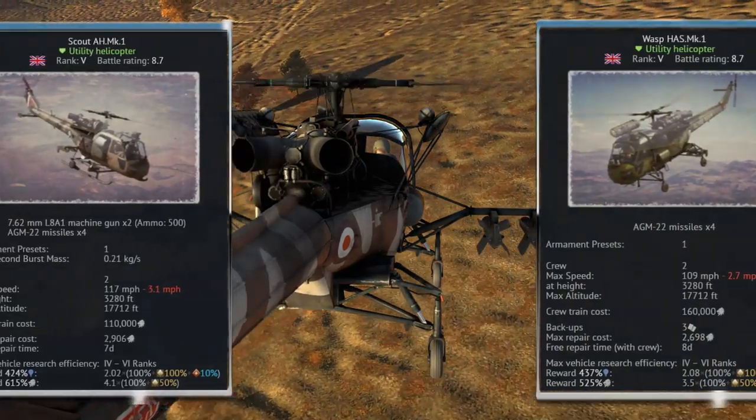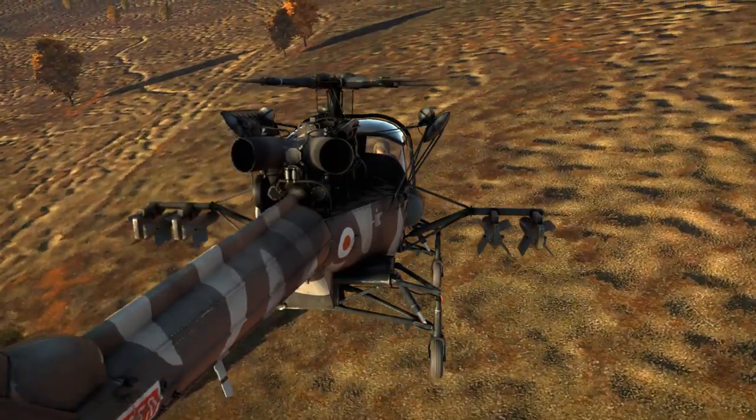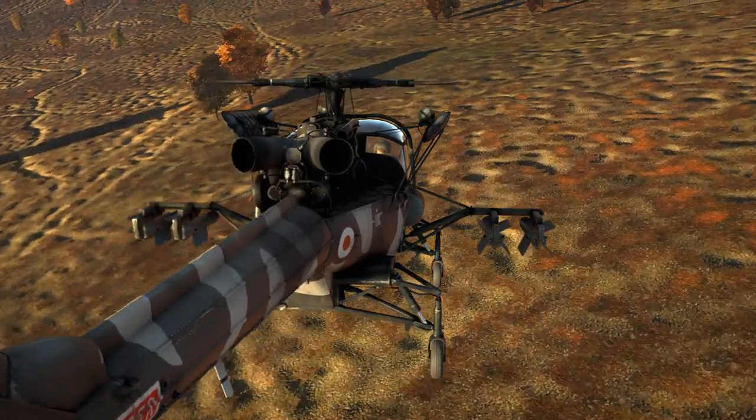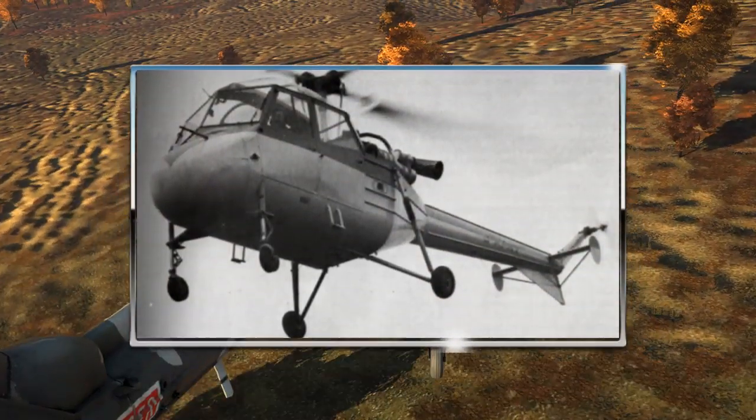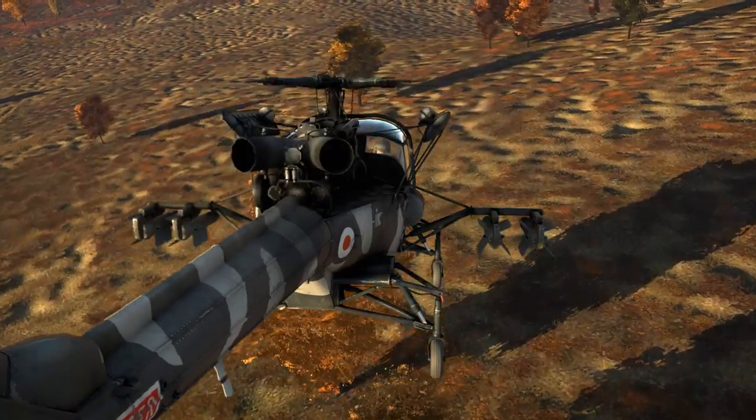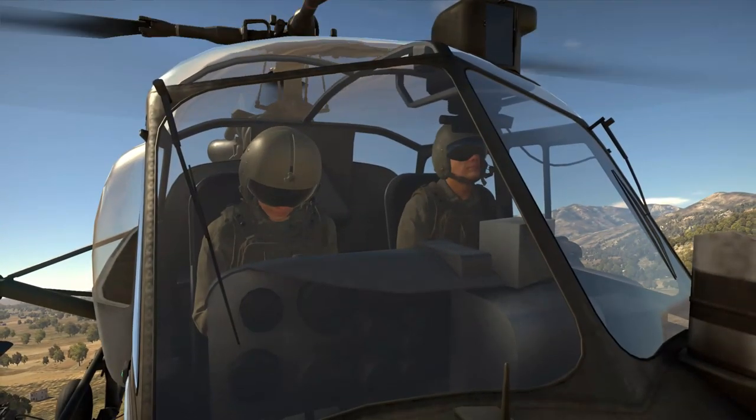From a quick glance you can easily tell that these helicopters are related. Historically, both of these are derived from the Saunders Roe P531 helicopter, which is obvious as the basic airframe and the power plant are essentially the same between these helicopters.